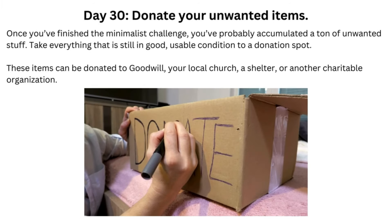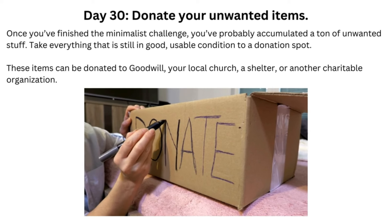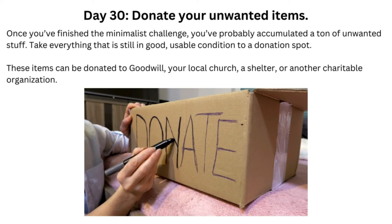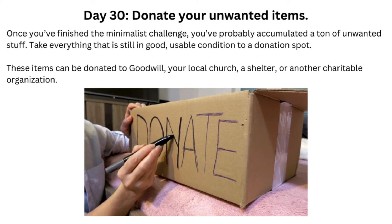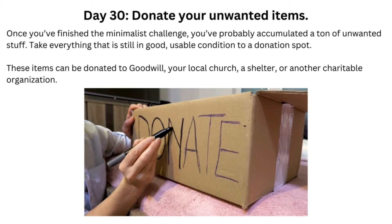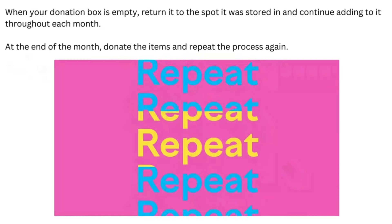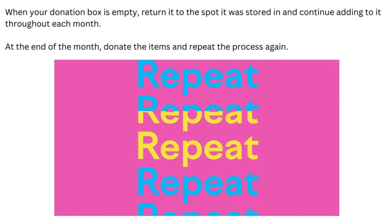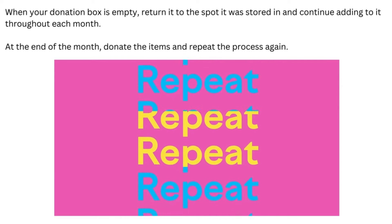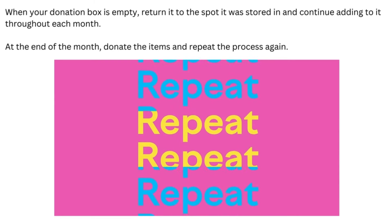Day 30: Donate Your Unwanted Items. Once you've finished the minimalist challenge, you've probably accumulated a ton of unwanted stuff. Take everything that is still in good, usable condition to a donation spot. These items can be donated to Goodwill, your local church, a shelter, or another charitable organization. When your donation box is empty, return it to the spot it was stored in and continue adding to it throughout each month. At the end of the month, donate the items and repeat the process again.